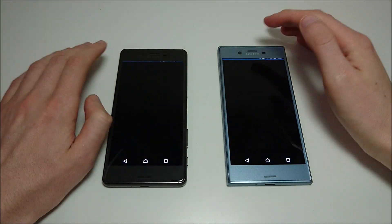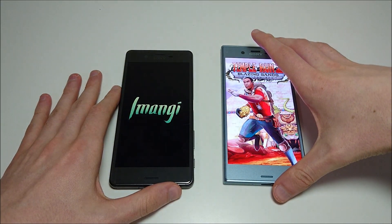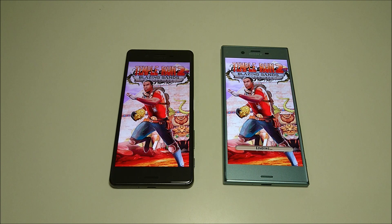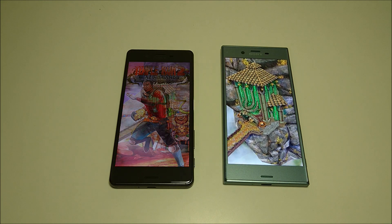We're going to start with Temporan 2. I'll show you the design of the phones later in the video. It looks like the XZS is pretty easily winning Temporan 2.